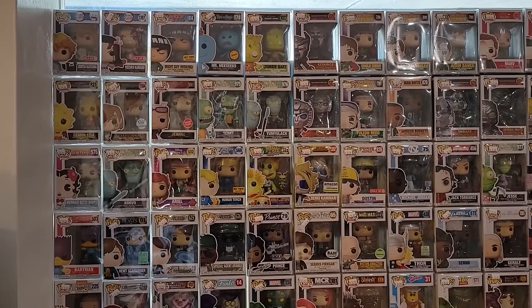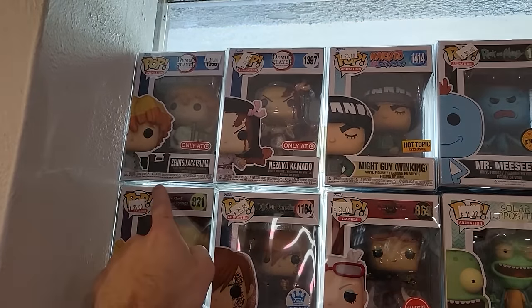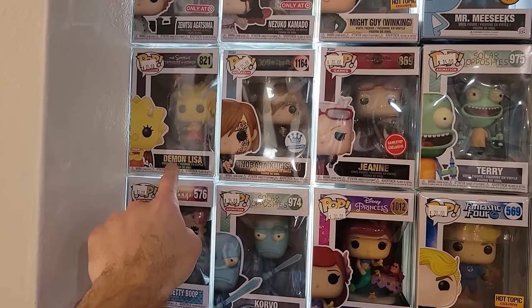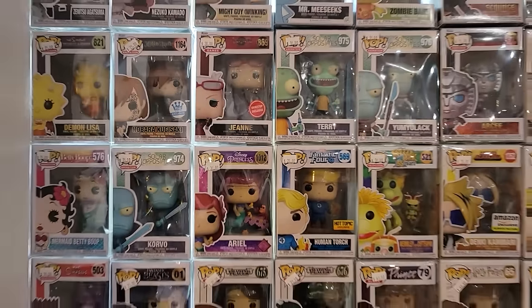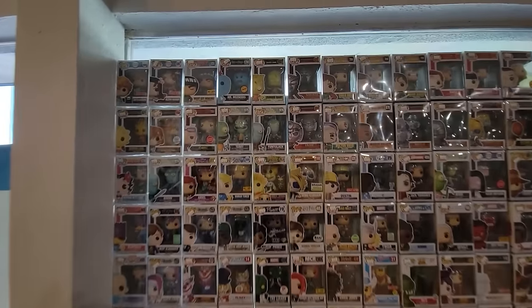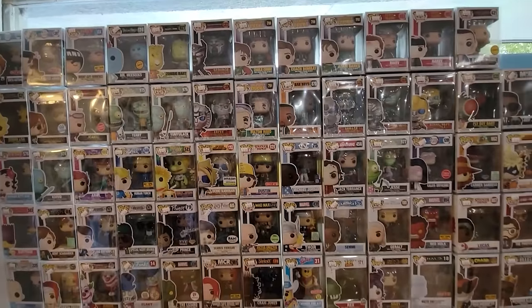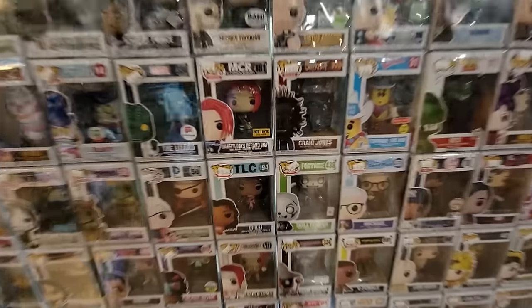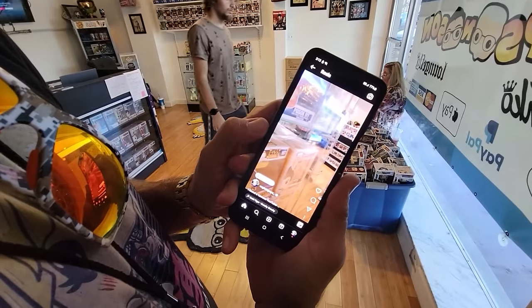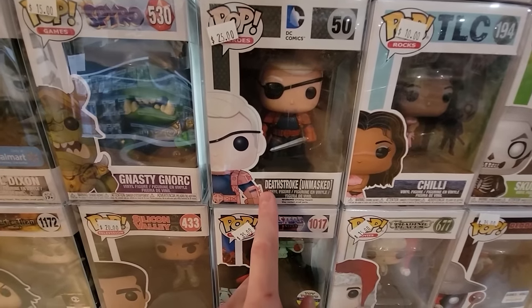Here's another one of their back walls — definitely a lot of stuff here. We have the new Nezuko and Zenitsu Target exclusives, Navara Demon Lisa, Human Torch. Let me give you guys a wide view — there's a lot to see. Scorch from Transformers, zombie, Mr. Meeseeks, a Fortnite Skull Trooper Pop. And right here we have a pretty cool piece — Deathstroke Unmasked.